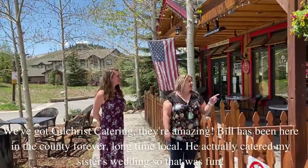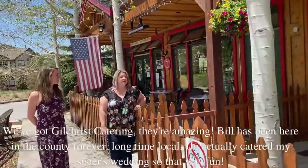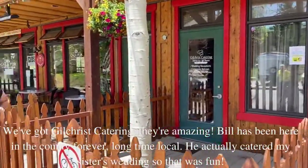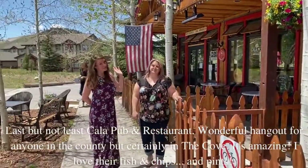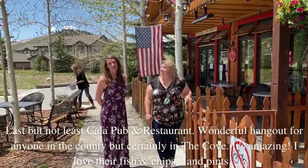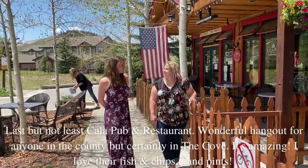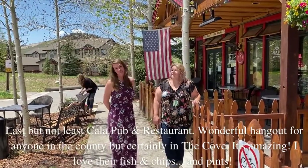We've got Gilchrist Catering. They're amazing. Bill has been here in the county forever — long-time local. He actually catered my sister's wedding, so that was fun. Last but not least, the Pourish Pub — a wonderful hangout for anyone in the county, but certainly Summit Cove. It's amazing. I love their fish and chips. And pints.